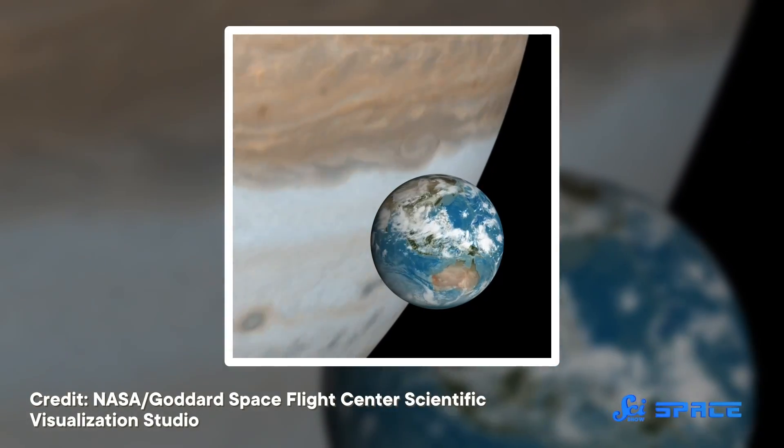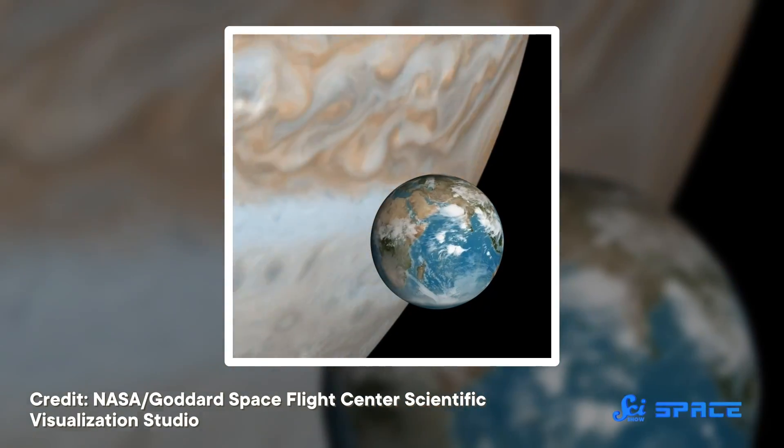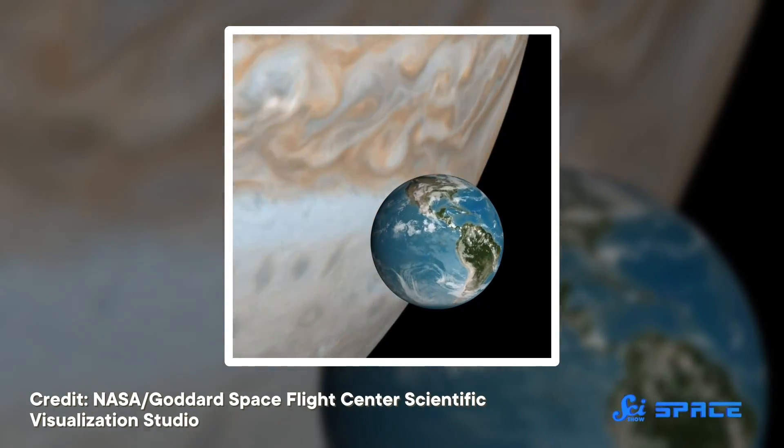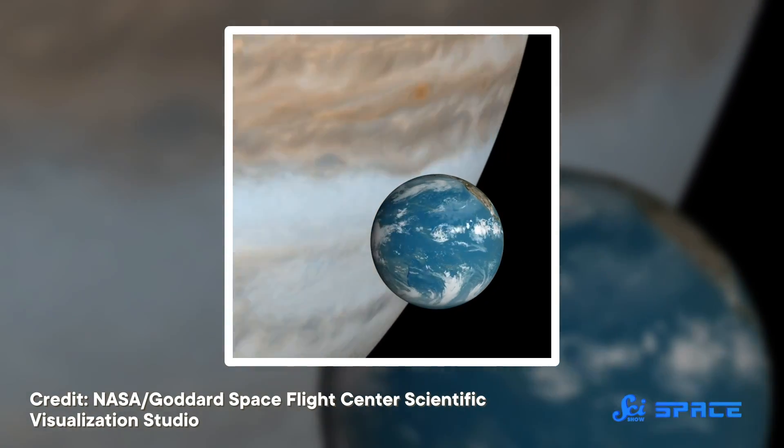But Earth, you may have noticed, is not a gas giant. It's a lot smaller and dimmer. So astronomers need to find a method that's better for getting the spins of possible Earth 2.0s.